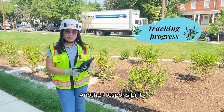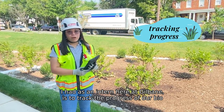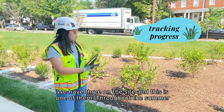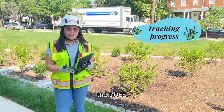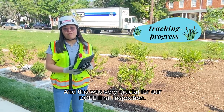Another responsibility I had as an intern here at Gilbane is to track the progress of our bioretention ponds. We have three on the site and this is one of them. Throughout the summer, I was taking pictures and collecting material tickets and sending them to DOEE. This was very crucial for our DOEE final inspection.